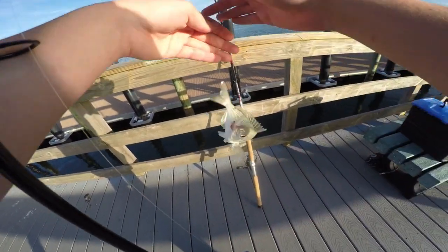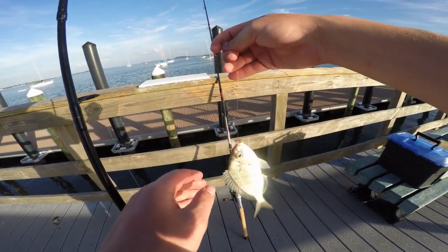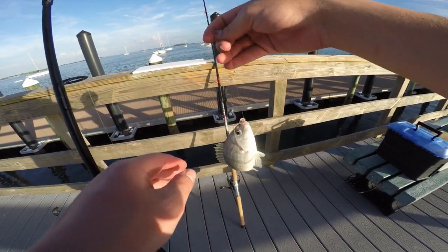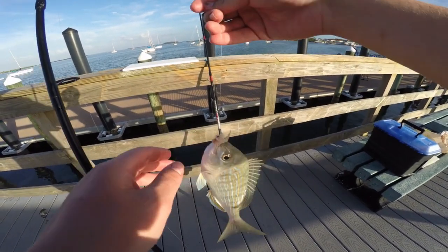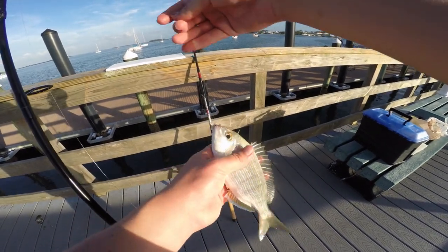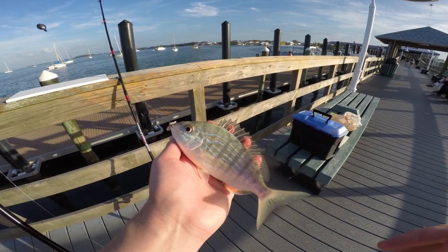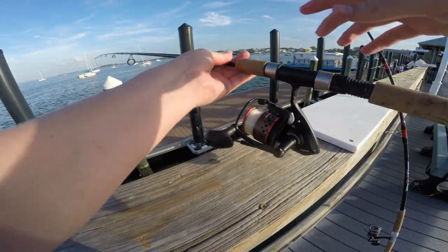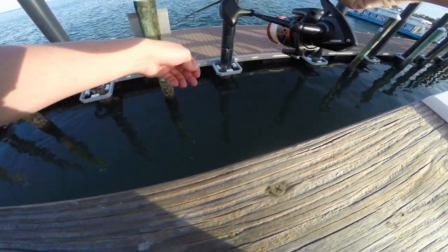It's probably one of the bigger pinfish I've caught - much bigger than the one I caught yesterday. Yesterday I was just doing a little bit of dock fishing out back of the resort where I'm staying, and the pinfish I caught there was like an inch long. But that is a much prettier looking pinfish than the one I caught yesterday. All right guys, just released our pinfish, I'm going to get back in there.